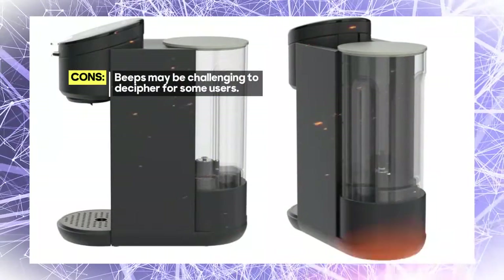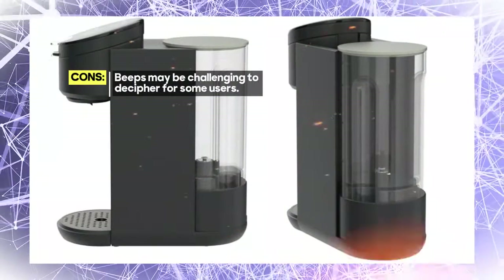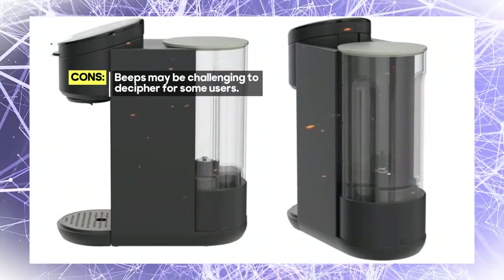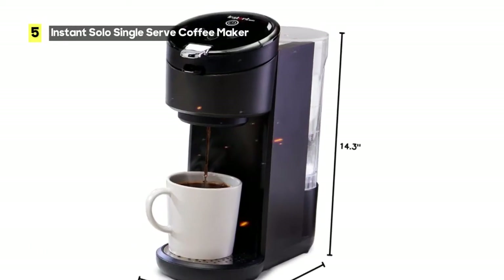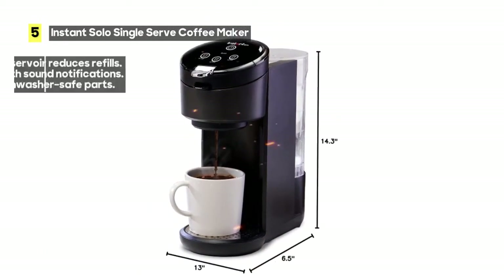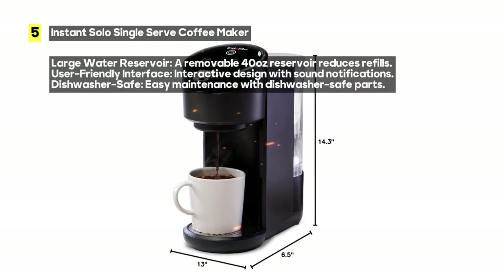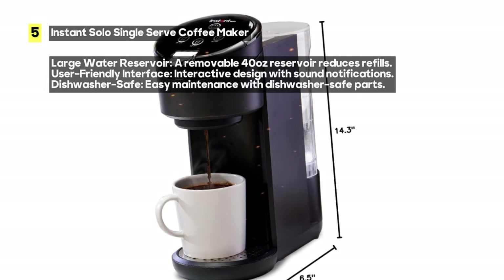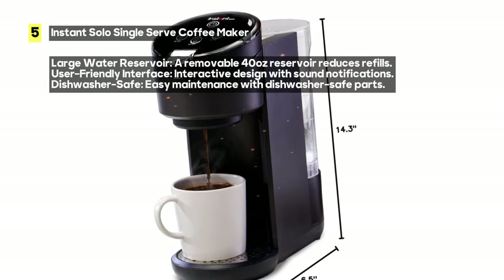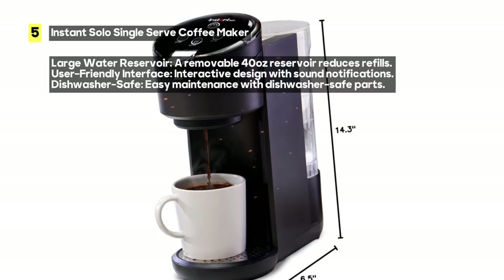Whether you prefer K-cups or other coffee pods, this machine is compatible with most, ensuring you can enjoy your favorite brews hassle-free. You can also use the Bold feature to create the perfect pour-over iced coffee — simply fill your glass with ice cubes, select Bold, and choose from 8, 10, or 12-ounce brew sizes.